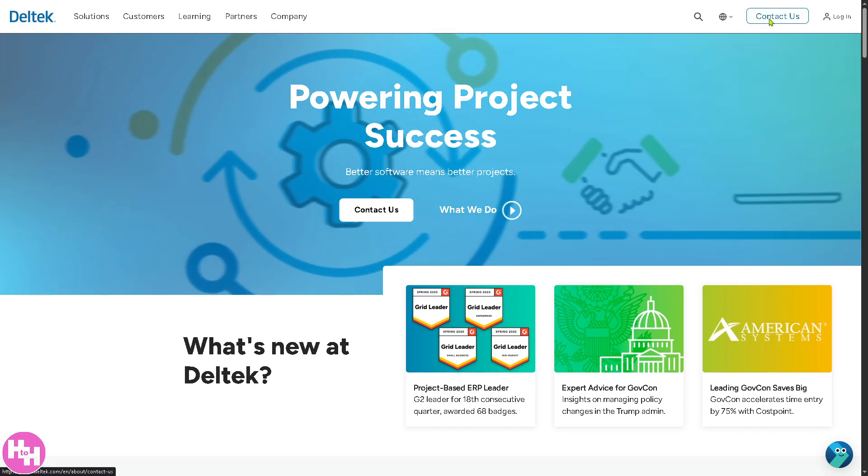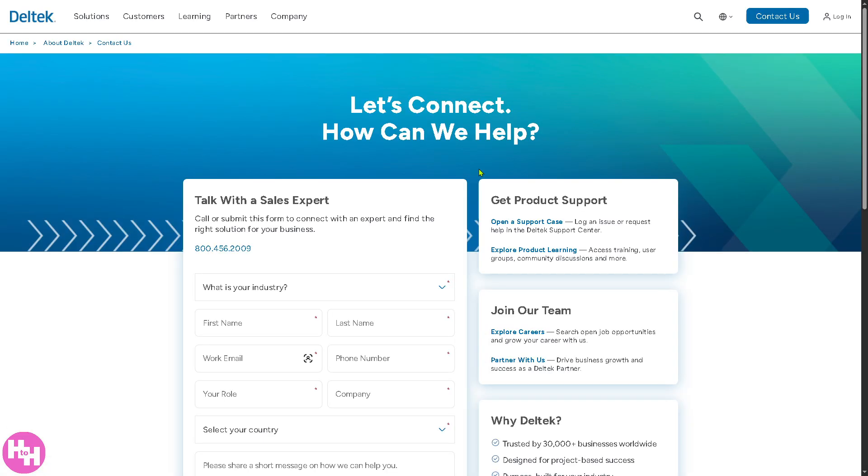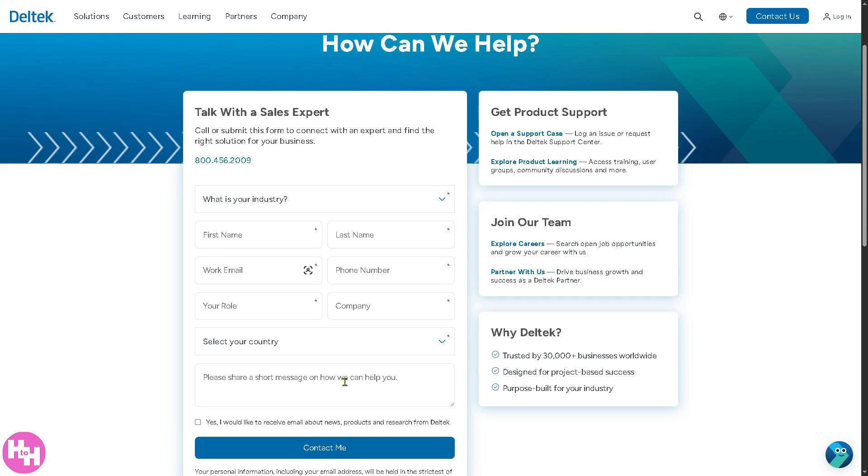If you click Contact Us, you will be forwarded to a new page where you can talk with a sales expert, provide all the information needed, and click Contact Me. You can also join the team and get product support.